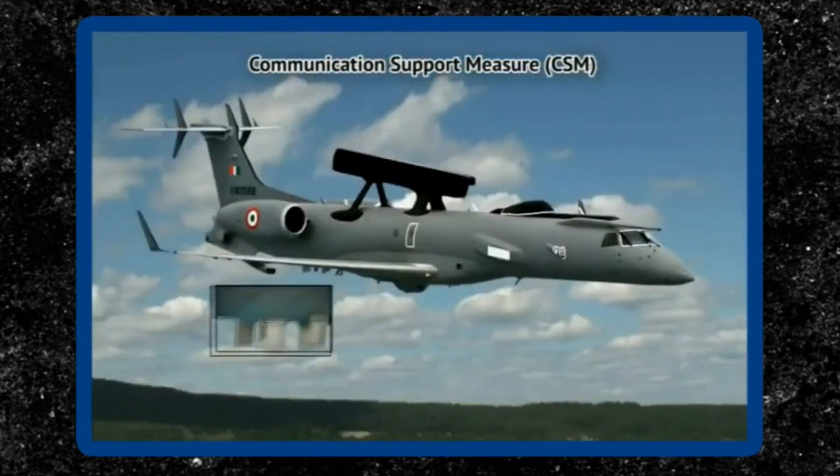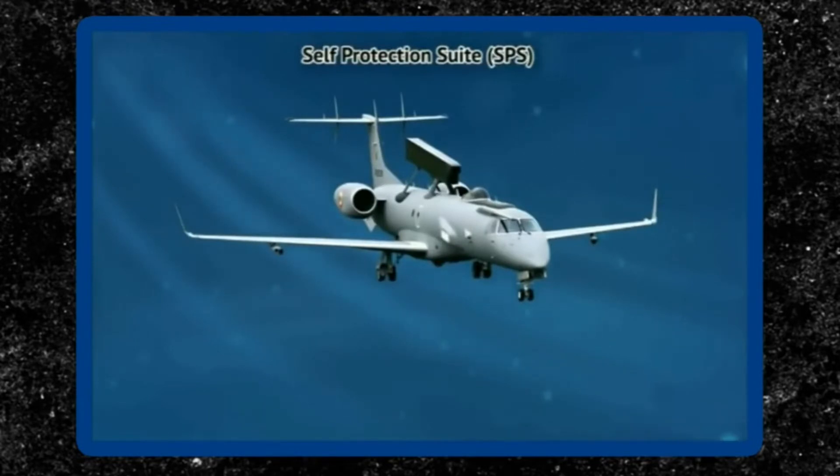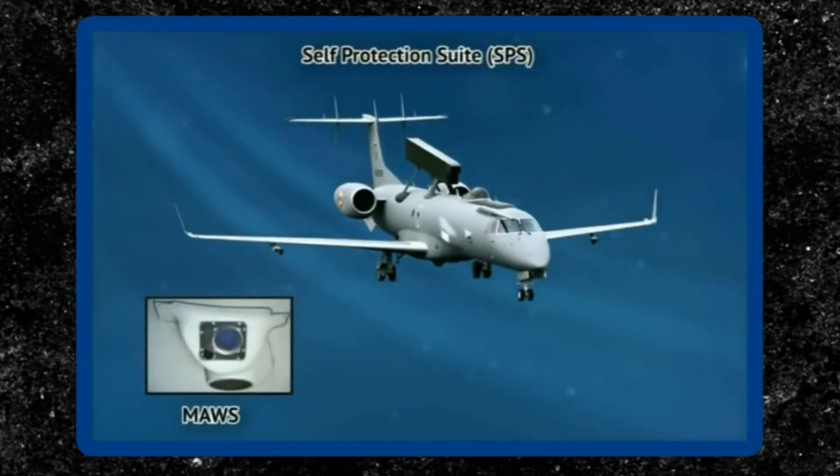It also features C-BAN line-of-sight and C-BAN SATCOM data links. The aircraft also has a comprehensive self-defense suite.